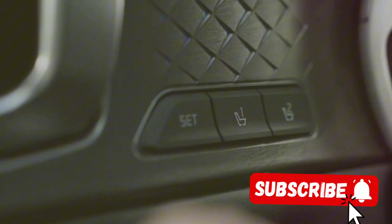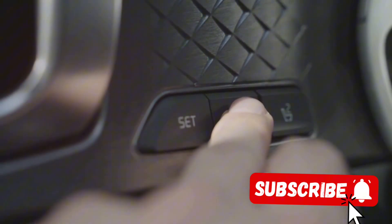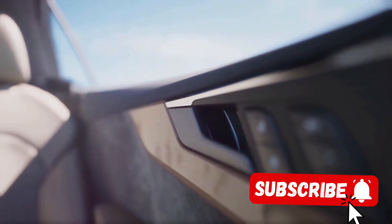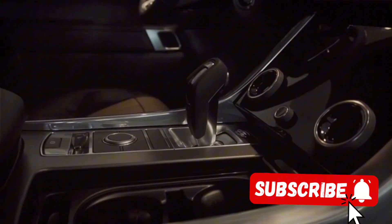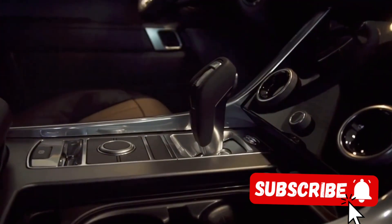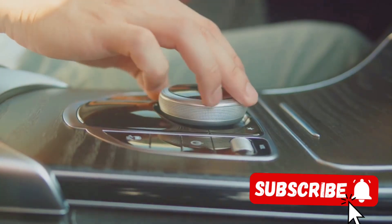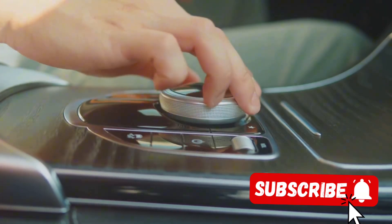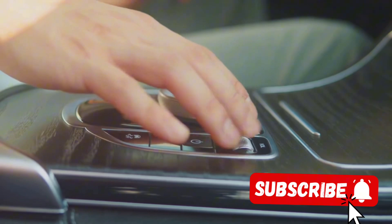And for those who value their privacy, the vehicle offers optional magic glass, which can be electronically tinted at the press of a button. Inside the G500 Manufactur, every journey becomes an experience to savor — a vehicle that doesn't just transport you from one place to another, but provides an immersive, luxurious experience you'll look forward to each time you get behind the wheel.